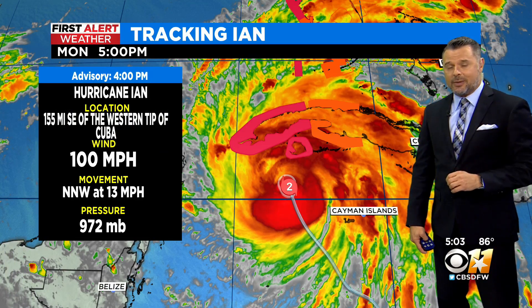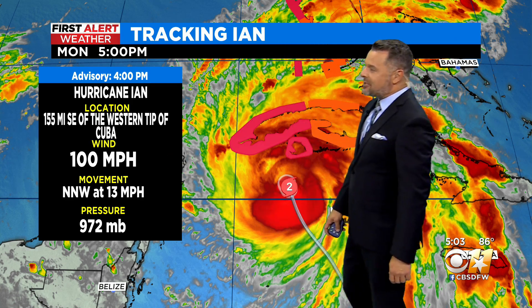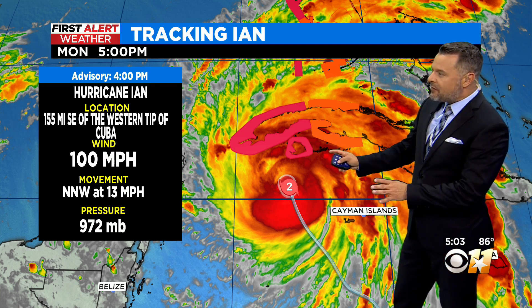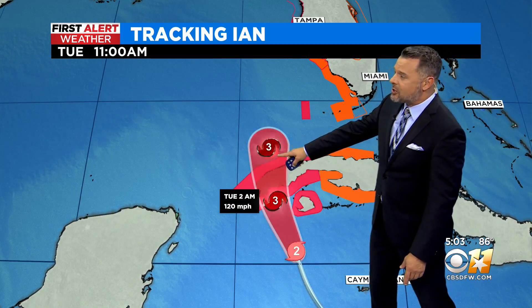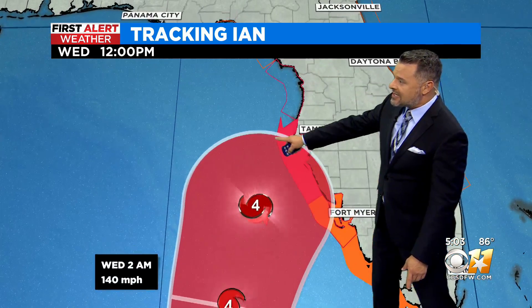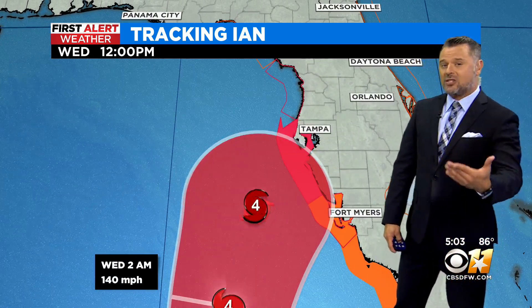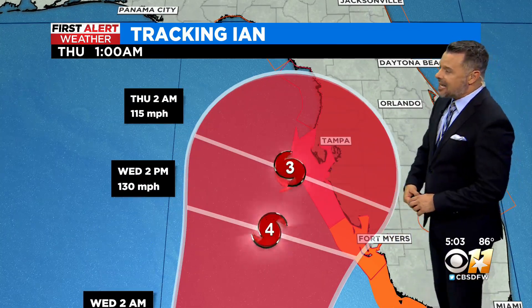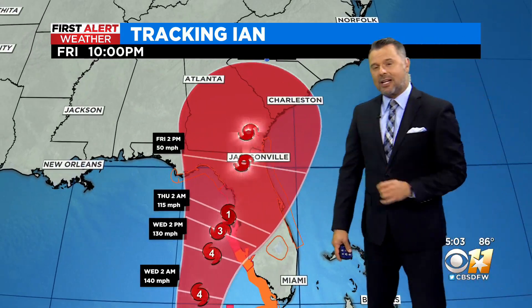The other big story we've been tracking: Hurricane Ian, with winds sustained at 100 miles per hour, moving north-northwest at 13 miles per hour. The center is now 155 miles southeast of the western tip of Cuba, expected to become a major hurricane by late tonight near the Florida Straits, then continuing toward the west side of Florida — possibly as a category four hurricane Wednesday afternoon — getting very close to the Tampa Bay area by late Wednesday into Thursday, making landfall just north of there as a major hurricane.